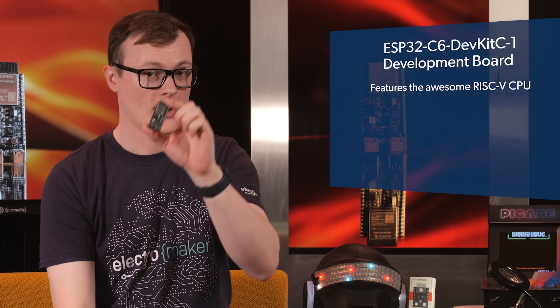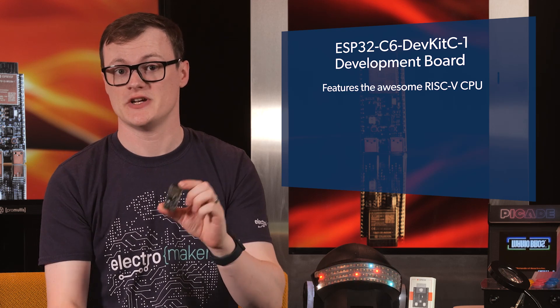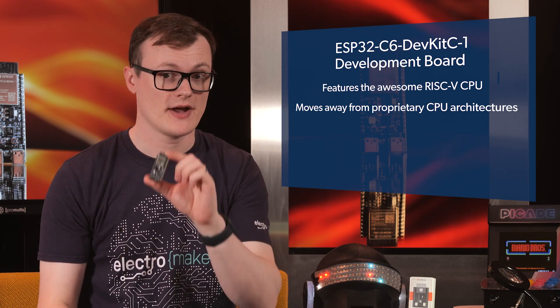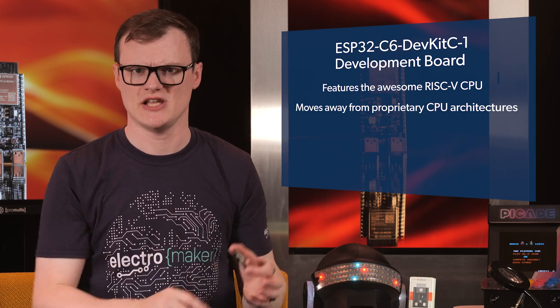Up to this point, I have tried to be as vague as possible, because what makes this dev board awesome is that the processor at the heart of the ESP32C6 is a RISC-V CPU. By using the RISC-V CPU, it further helps the engineering community move away from proprietary architectures, such as ARM and x86. And this is great because it means that we may start to see many more processor options for future machines.